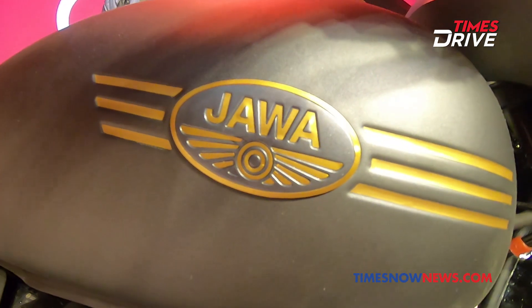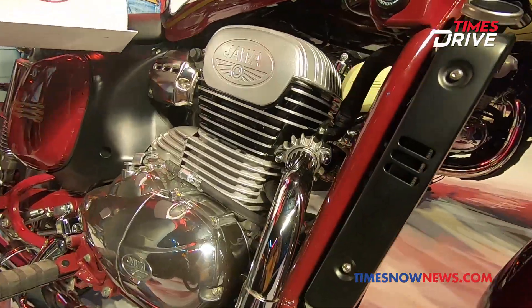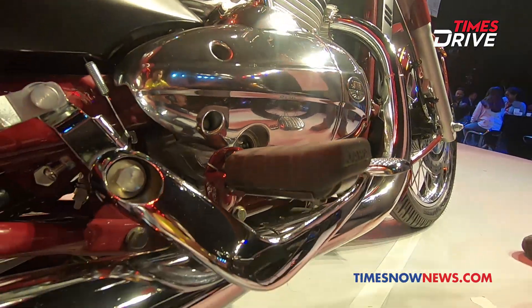Jawa Motorcycles, the sweetheart of yesteryears, relaunched today in Mumbai after a gap of 22 years. Founded by Farooq Irani, Jawa started operations in Mysore in 1962 in a partnership with Ideal Jawa.